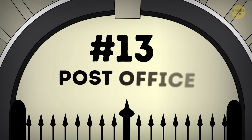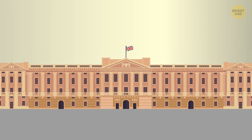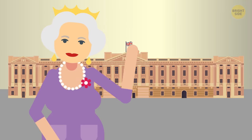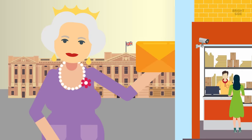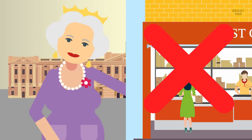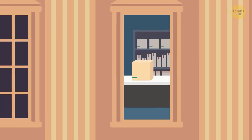Number 13: Post Office. You probably already have the idea that Buckingham Palace isn't simply a building, but more like a mini-town, since the royalty can get pretty much any service there. And yes, that includes the mail. Since the Queen is the Queen, using a regular post office isn't an option for her. That's why her palace has its own post office. Pretty cool!